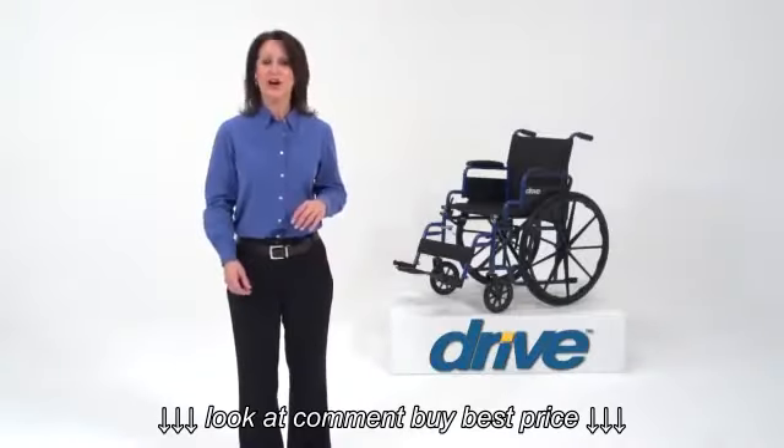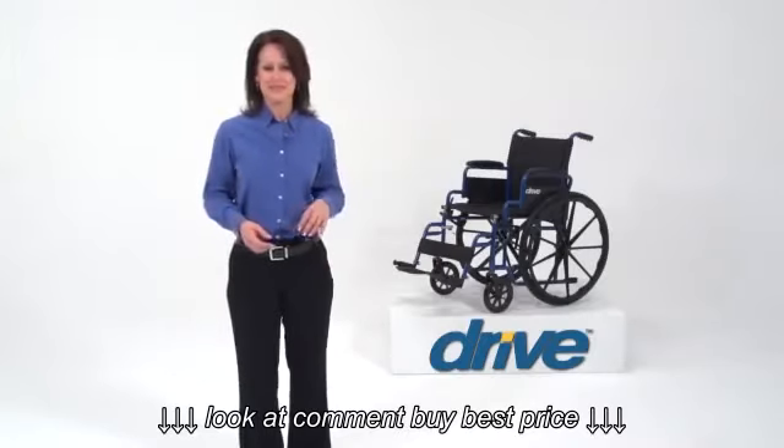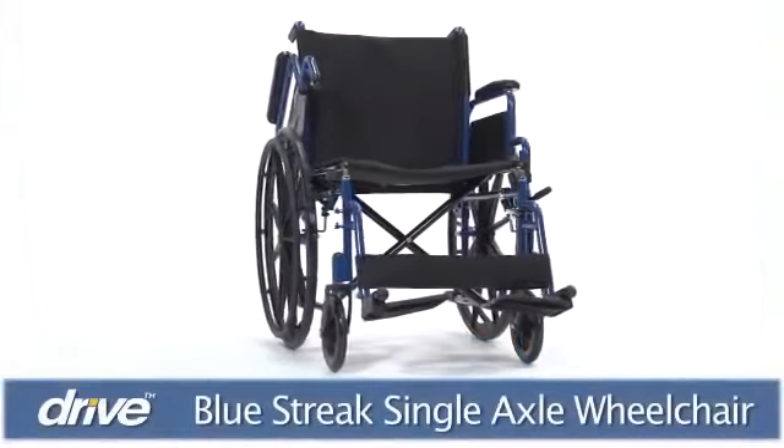Drive Medical's Blue Streak Wheelchair offers users affordable, accessible, independent mobility.